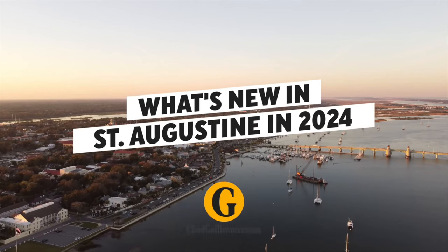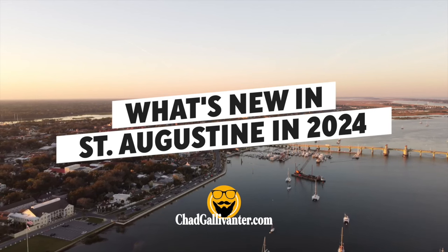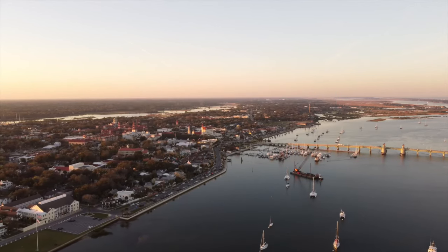That's it — a list of just some of the new things you'll find here in St. Augustine. Be sure to check them out the next time you're here. As always, thank you so much for gallivanting with me. I'm Chad. See you next time.